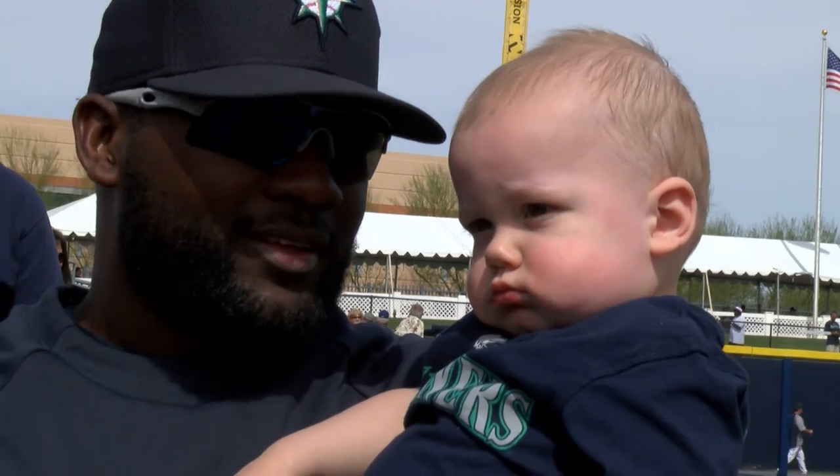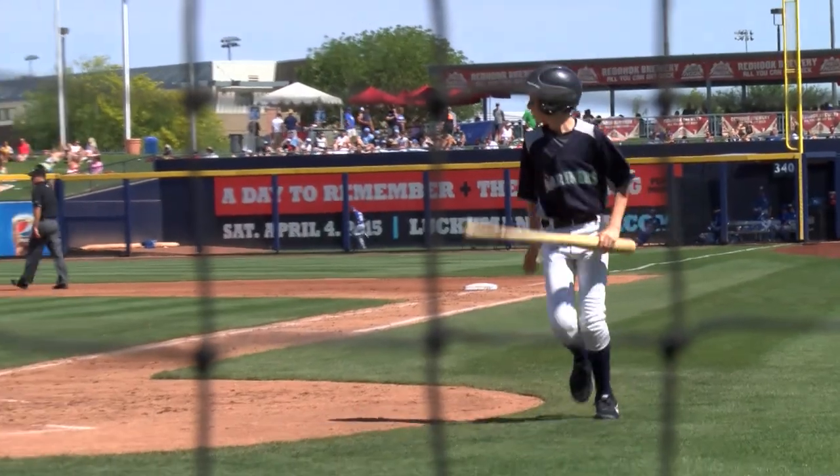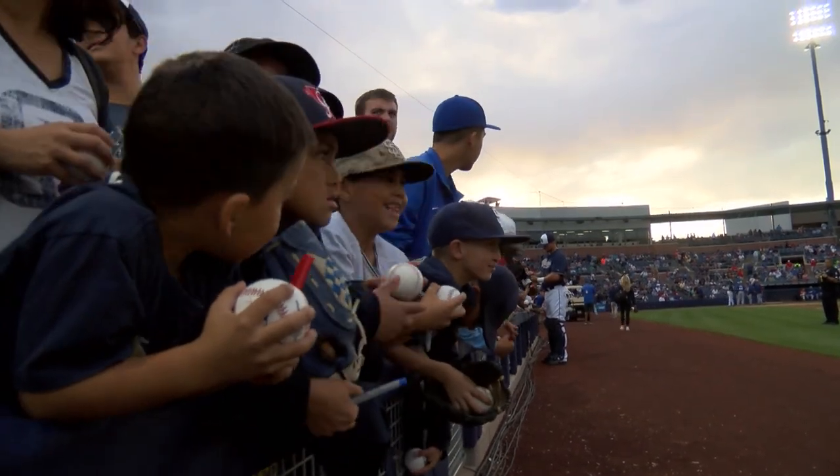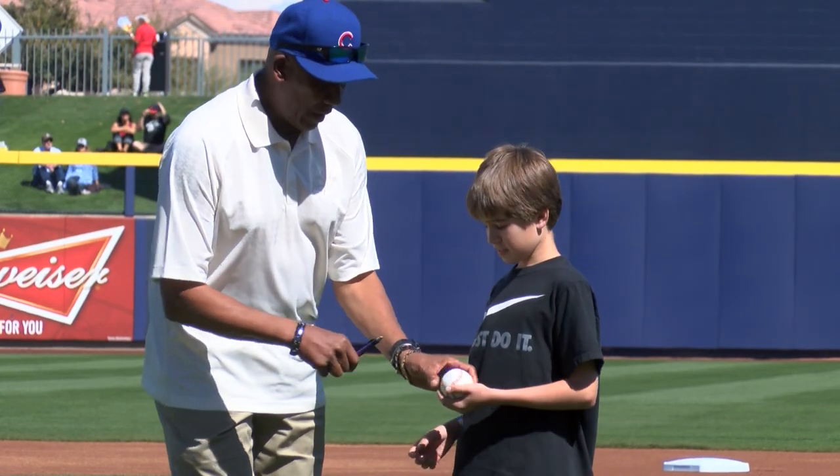And because baseball kids rock, every Sunday kids 12 and under get an opportunity to stand with the players during the national anthem, announce players coming to bat, enjoy inflatable attractions, and run the bases after the game.